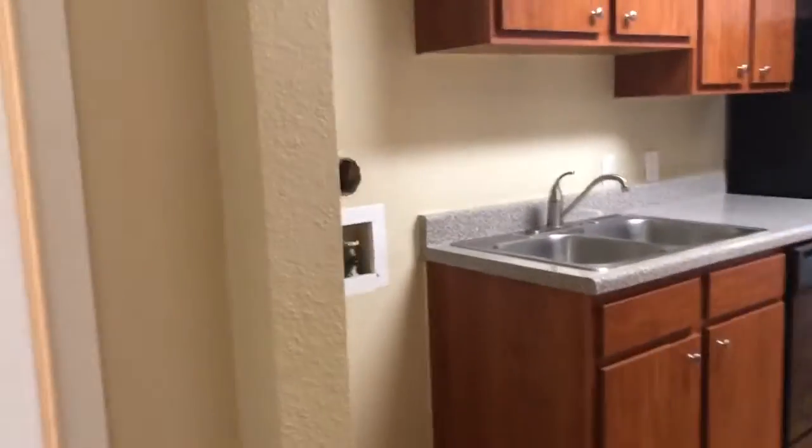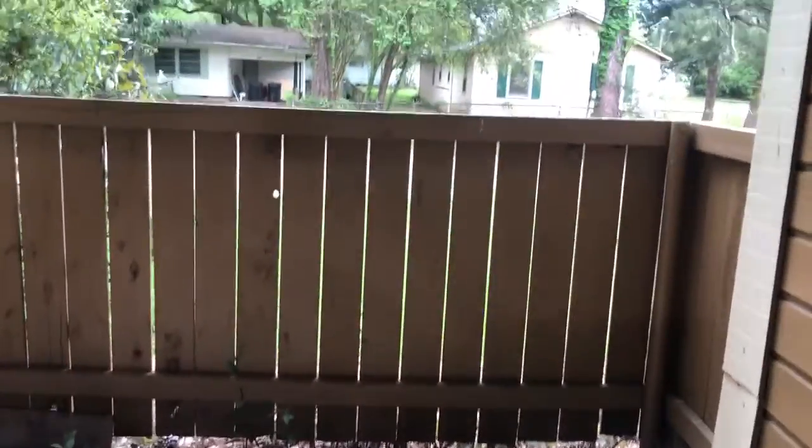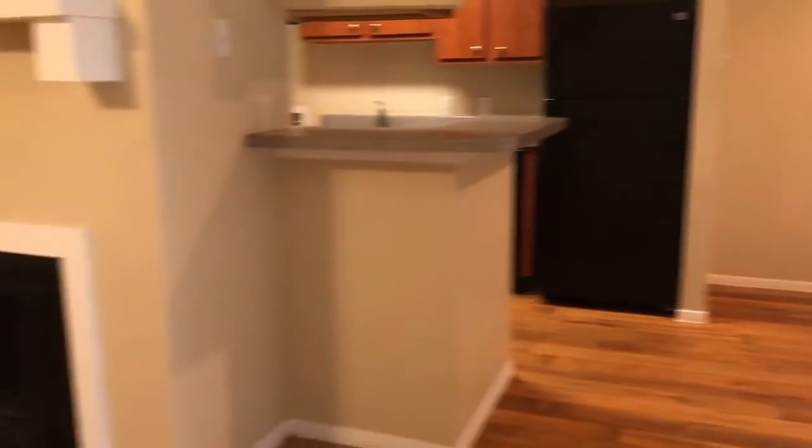Here at the entrance of the hallway you have another little storage closet. You also have storage out on your patio. And that's our one bedroom, one bath.